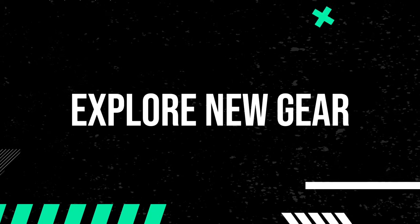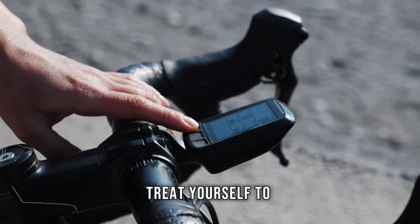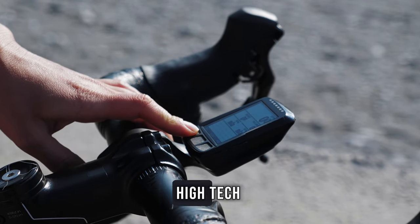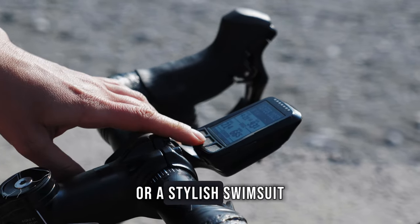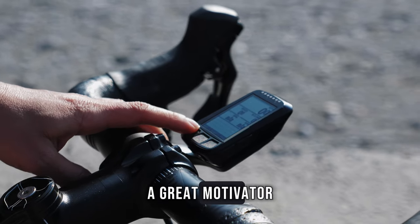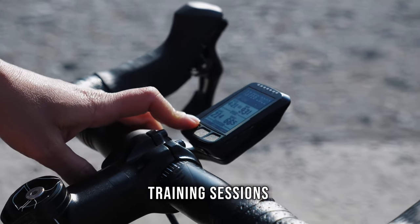Explore new gear. Treat yourself to some new gear. Whether it's a shiny new bike accessory, high-tech running shoes or a stylish swimsuit, investing in new gear can be a great motivator and make your training sessions more exciting.